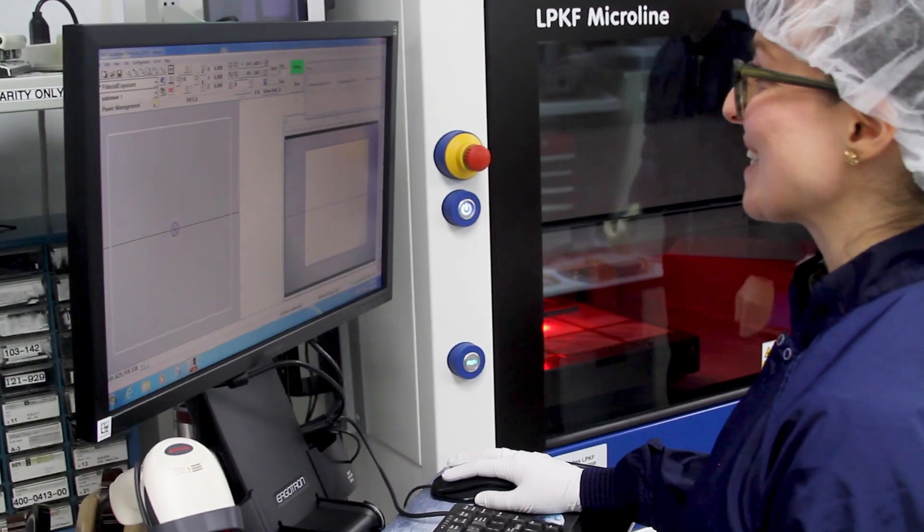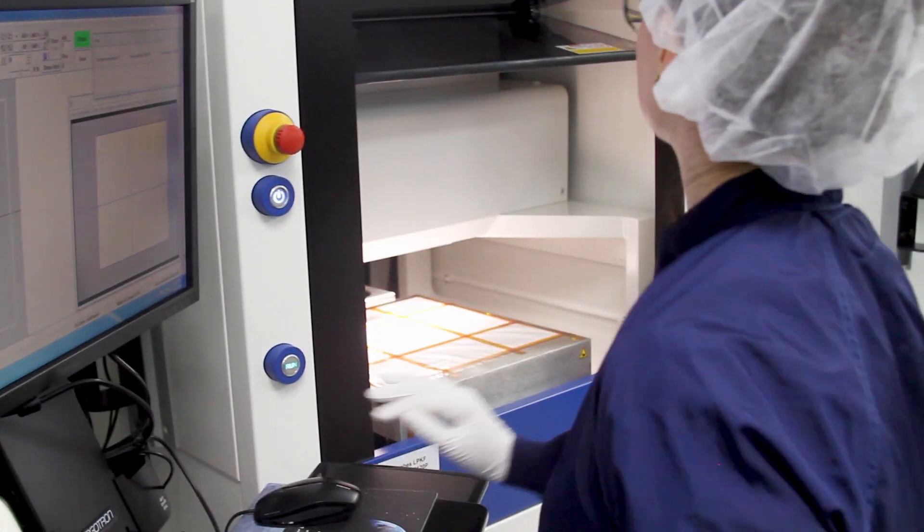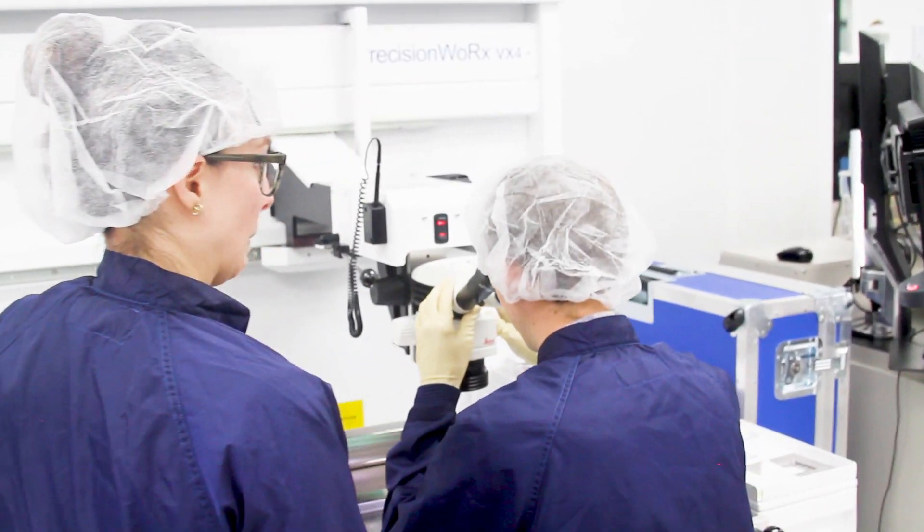I started working in the factory as a process engineer for assembly. These days I've been promoted. I work in the yield integration group, and there I make sure that we're repeatedly making our products correctly over and over again and find vulnerabilities in our process where we can improve it. It's pretty exciting, and I get the opportunity to learn how to make new products and then I teach our technicians and operators how to do it.